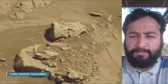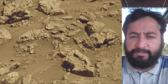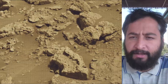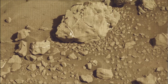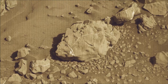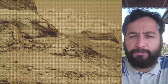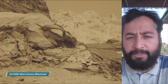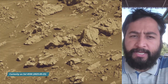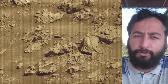NASA's Curiosity rover is a car-sized robotic explorer on Mars, part of the Mars Science Laboratory mission. It landed on Mars in August 2012 and has been exploring Gale Crater and Mount Sharp, searching for evidence of past habitability and the presence of organic molecules. NASA's Curiosity Mars rover was built by NASA's Jet Propulsion Laboratory, which is managed by Caltech in Pasadena, California. JPL leads the mission on behalf of NASA's Science Mission Directorate in Washington.